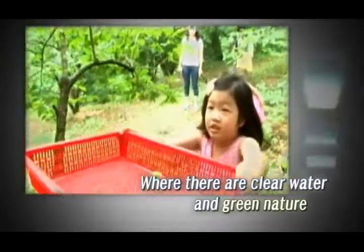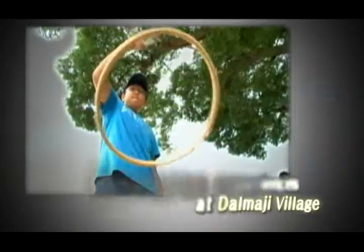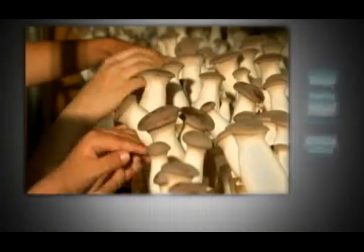There are many fun activities only available in the Korean countryside. You can play with a traditional hoop that kids used to play with while running errands. Visitors can also learn about and harvest pine mushrooms.